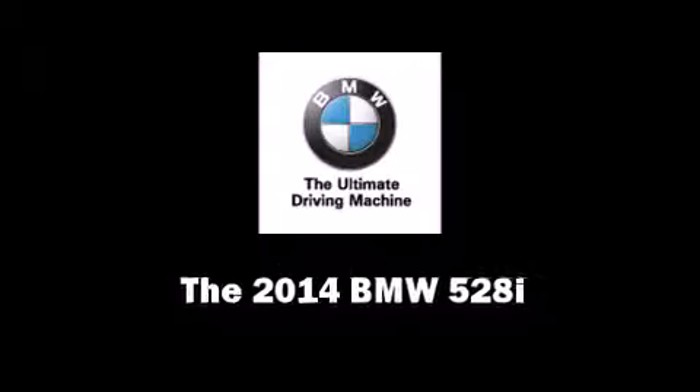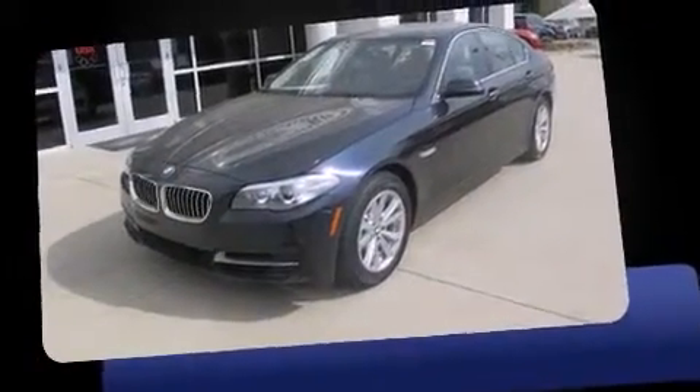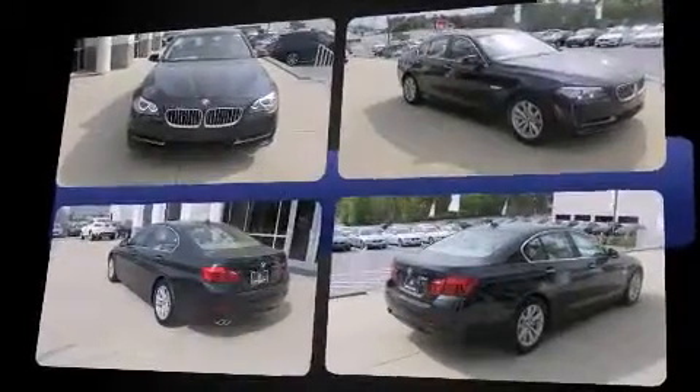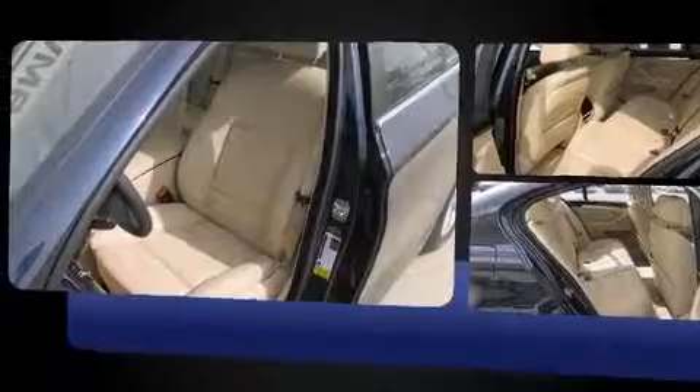Treat yourself to a test drive in the 2014 BMW 528i. This four-door, five-passenger sedan stands out among competitors in its class. It features an automatic transmission, rear-wheel drive, and a two-liter four-cylinder engine. A turbocharger further enhances performance while also preserving fuel economy.